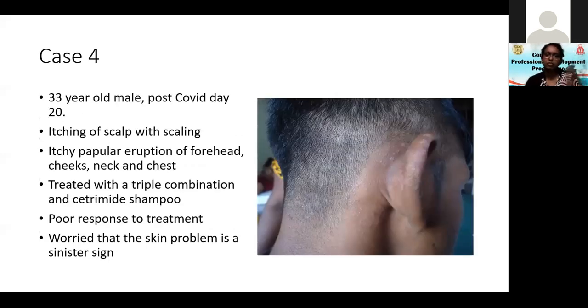The last case for the day. A 33-year-old male, post-COVID day 20. You can see scalp scaling, itching on the scalp, and an itchy papular eruption on the ears, behind the ears, forehead, cheeks, neck, and chest.